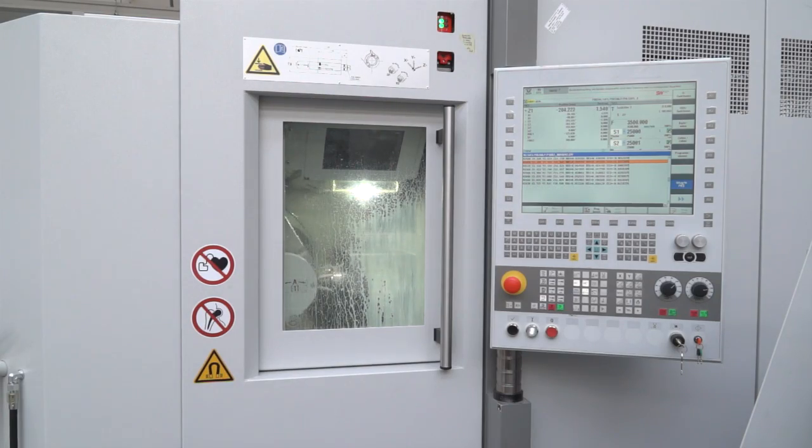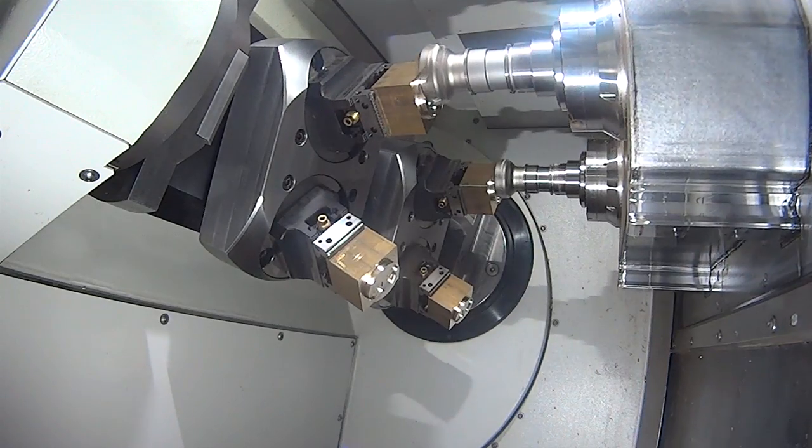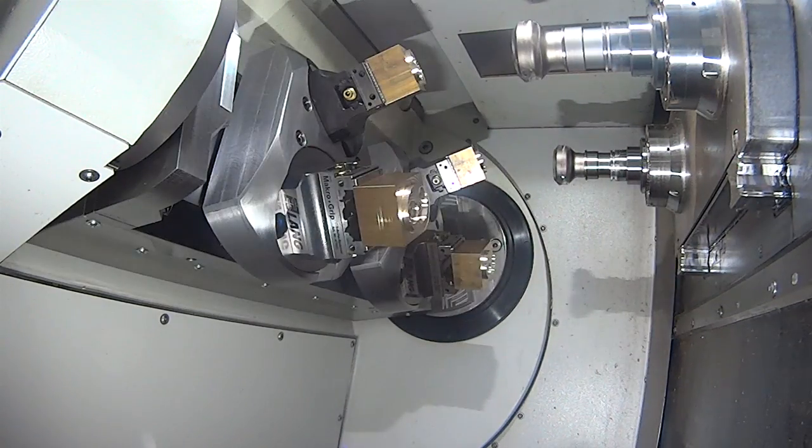SW Machine Tools is very well respected within the automotive and aerospace sectors, but with this machine you're looking to attract different marketplaces, aren't you? Absolutely. We want to manufacture medical parts like blades to fix bones, smaller bits and pieces. We're also looking into clock manufacturing — that means watches and very small and thin parts.